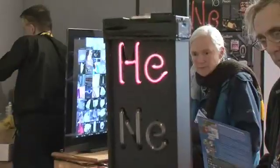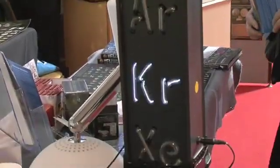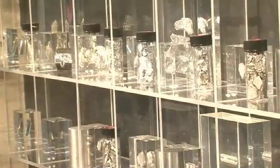What we're attempting to do is to create a periodic table which has real lumps of every element in there, and to find lumps of every element that are as beautiful as possible. Let's look at some.